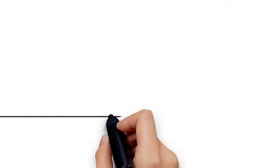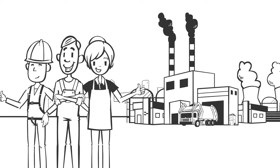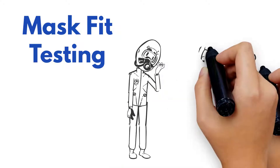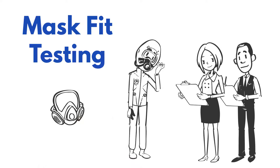Securing a mask-fit test program in your organization is vital for the safety of your employees. Mask-fit testing is the process of using a challenge agent, like OHD's patented controlled negative pressure, to determine the effectiveness of the employee's seal between their face and the face piece seal of the mask.